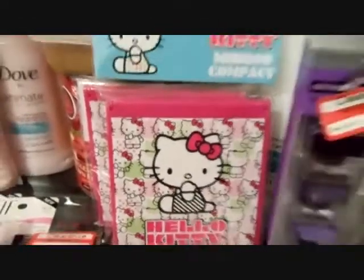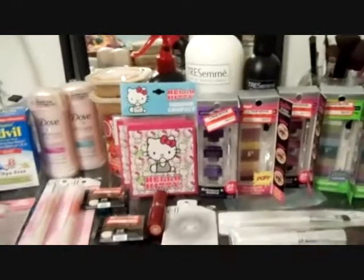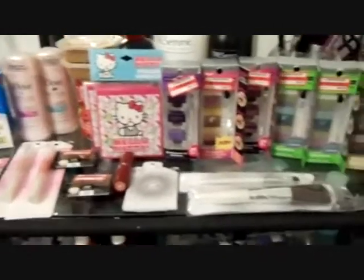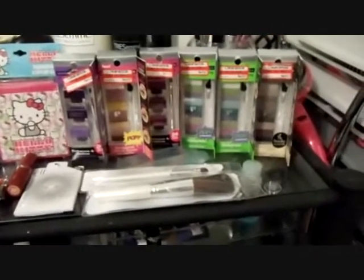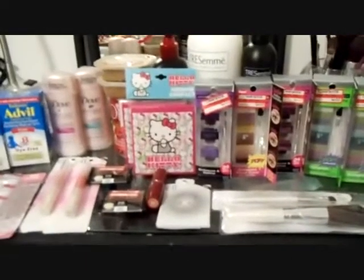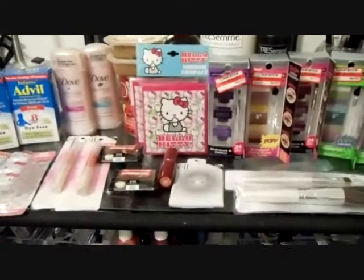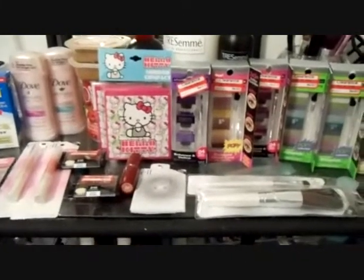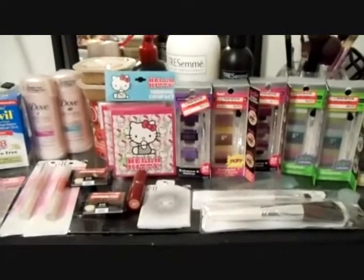I got all of these things and saved so much money. This is my deal for today at Target. I also went to Ulta and CVS, but I'm going to film those separately since a friend asked me to do deals at CVS. I'll be filming that shortly — bye, have a great day!